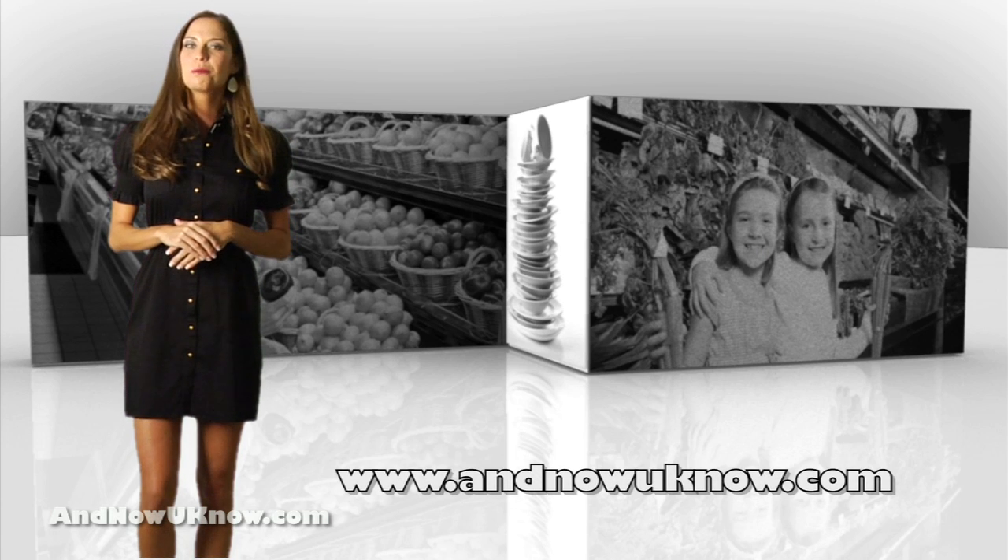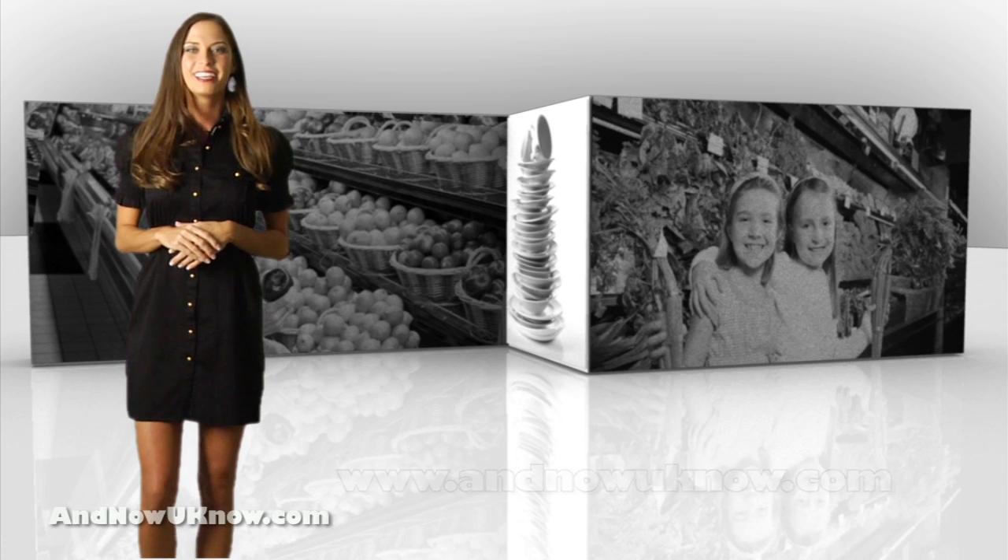That's it for today's Quick Dish, and I'm looking forward to seeing all of my pals at PMA this week. Thanks for watching.